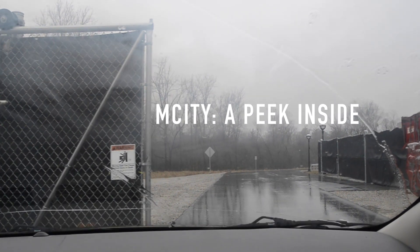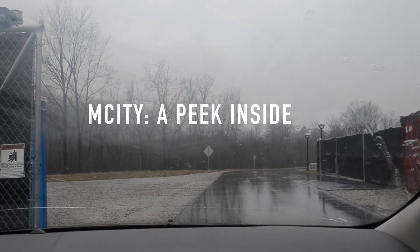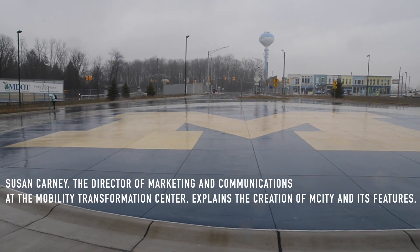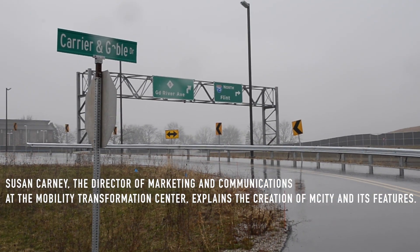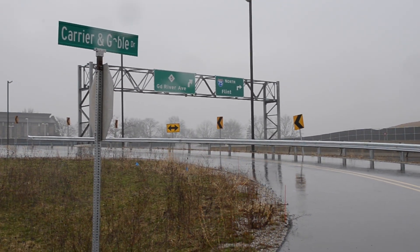There was a partnership between U of M, MTC, and MDOT on the design — what did we need to have here? And there was some outreach to the industry about what a test facility like this would need to include to be useful.